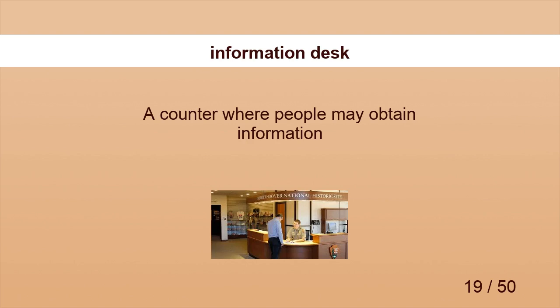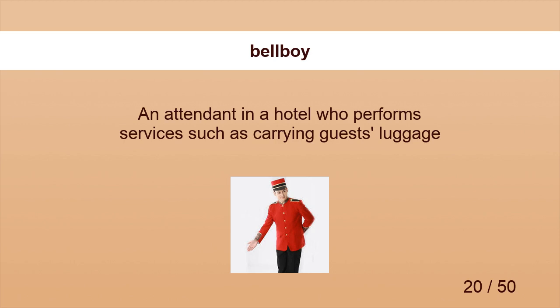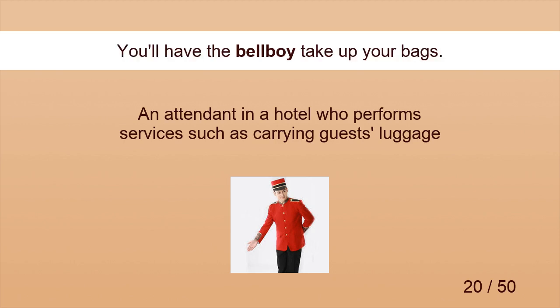Information Desk. The visitors are referred to the Information Desk. Bell Boy. You'll have the Bell Boy take up your bags.